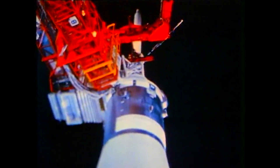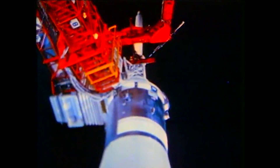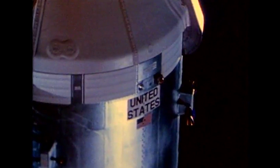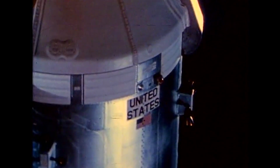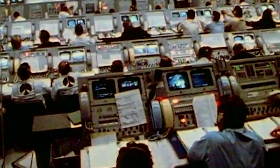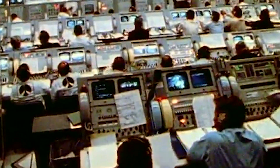The swing arm number nine is now back to that retract position at the 12 degree position. The window we have tonight extends to 1:31 a.m., so we have some time here to assess the problem and then recycle and continue our countdown. We're continuing to hold at the 30 second mark.